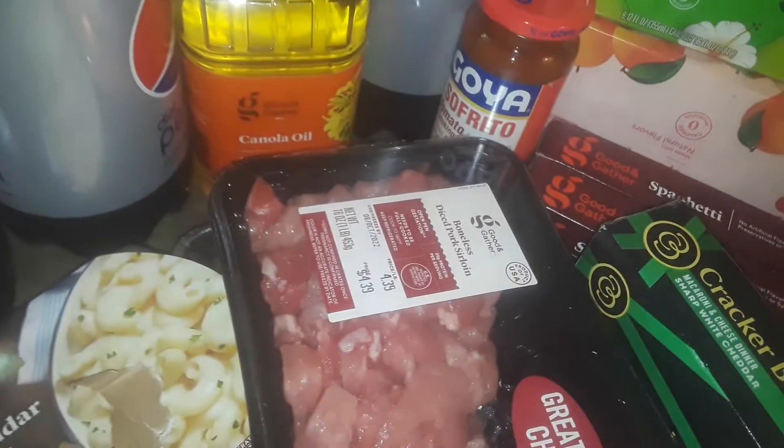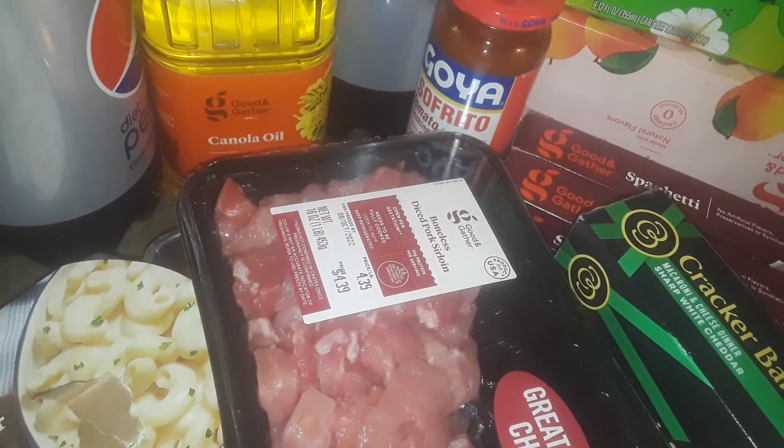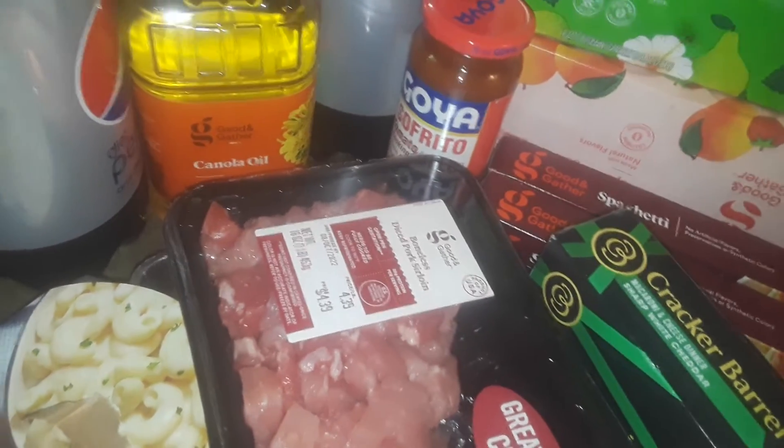This just came out and it was $20 at Target. That's all I picked up guys, just a quick little haul. I did buy myself lunch, so let me put all this stuff away, have lunch, and I'll talk to y'all later. Have a good day guys, bye!